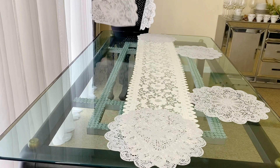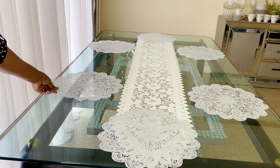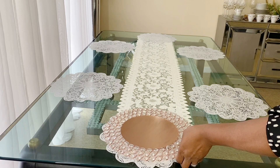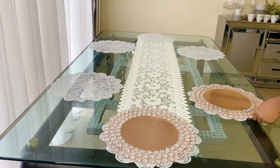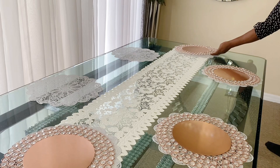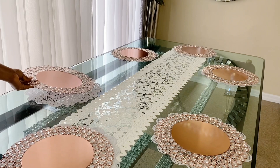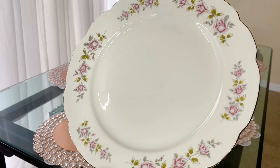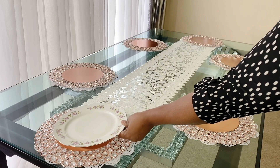I chose this color today because October is Breast Cancer Awareness Month. I have some friends who were diagnosed with breast cancer — one of my dear friend's wife passed away due to breast cancer, and my other friend is a survivor. I just wanted to make this table setting for the occasion of Breast Cancer Awareness. My heart goes out to them.